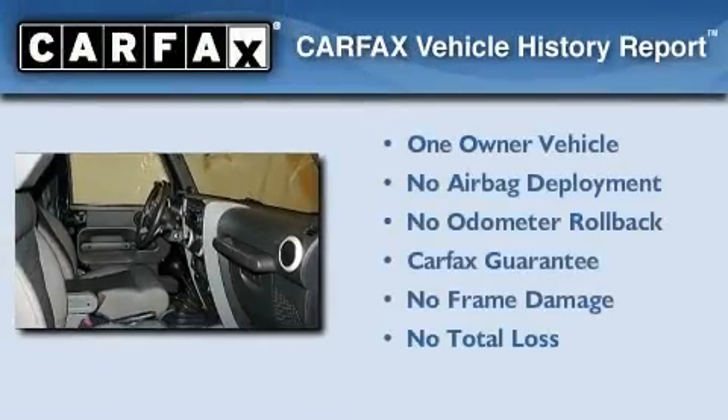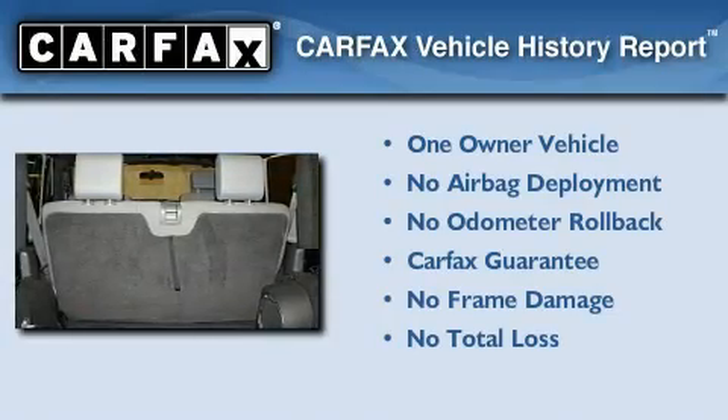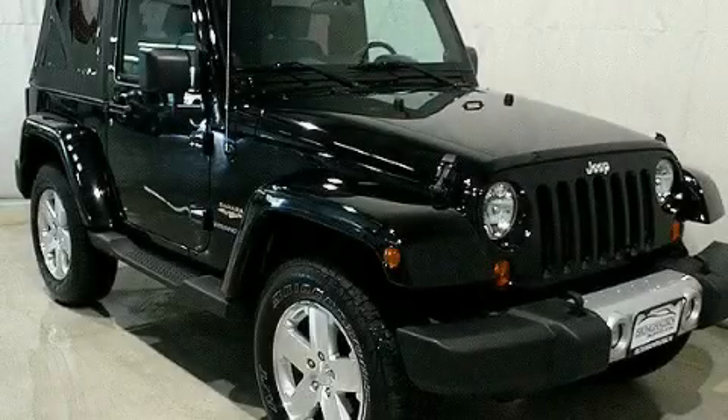This Jeep has had only one owner, and it qualifies for the Carfax Buyback Guarantee. Please call us today for more information on this great vehicle.